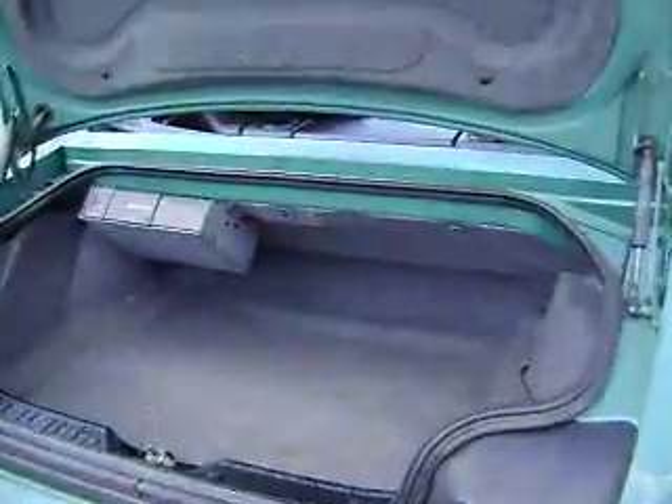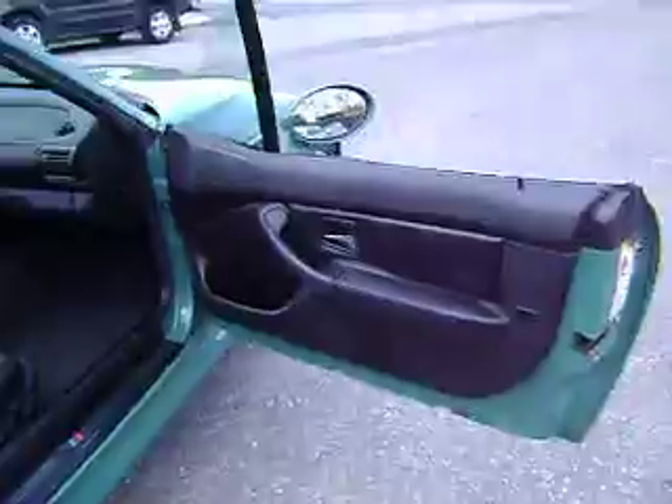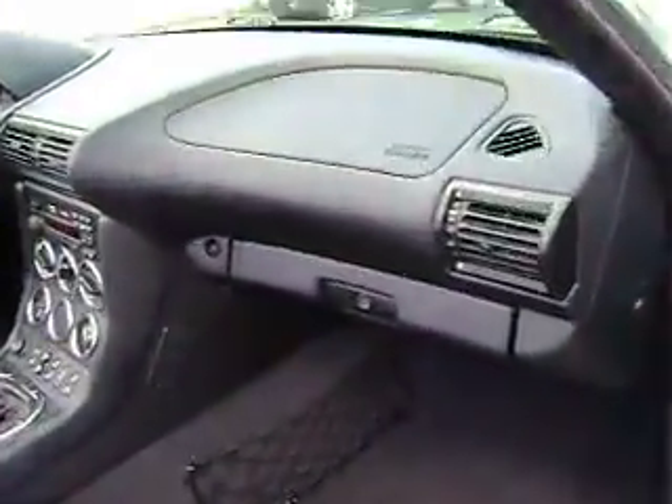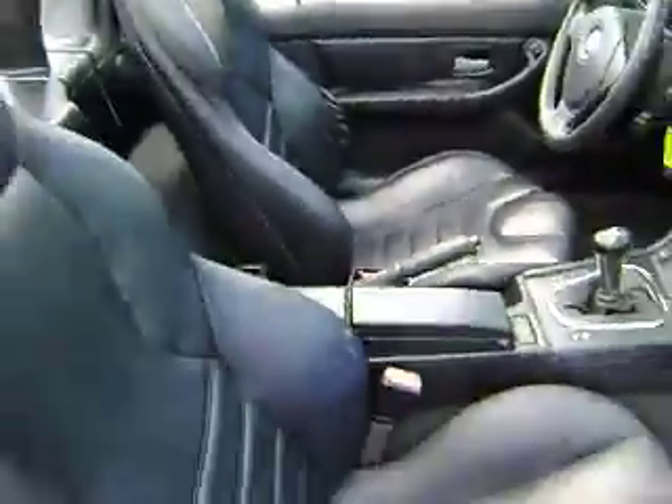It's got the six-disc changer in it as well. I just love the retro look of this car. It's awesome.